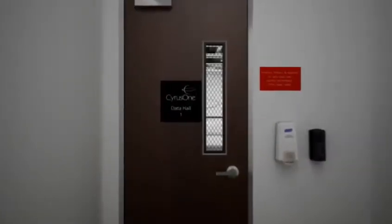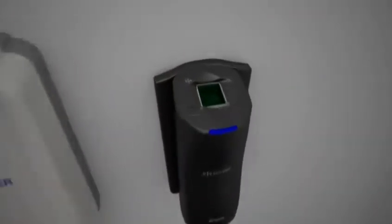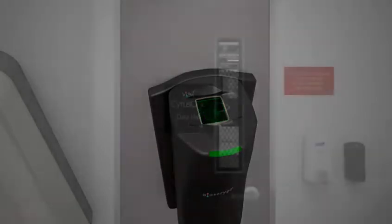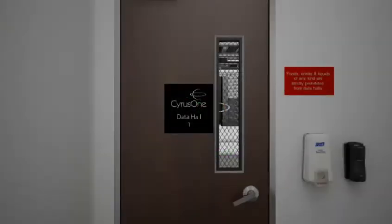Dual authentication is required to enter each data hall. Access is granted only with keycard access and biometric scan. Customers only have access to the data halls or suites containing their server environment.